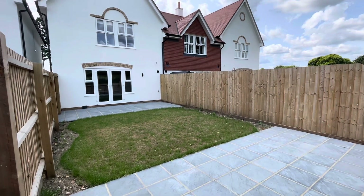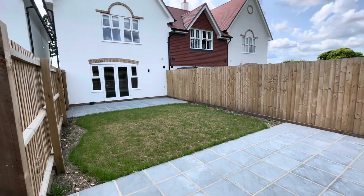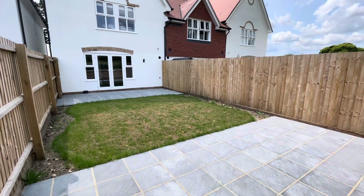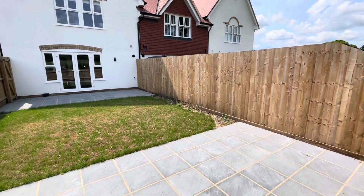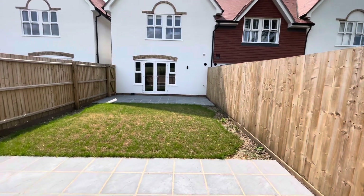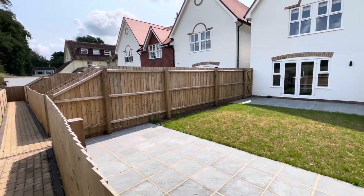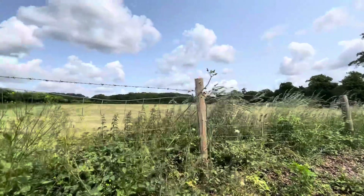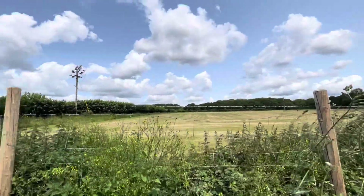The properties benefit from private and secure rear gardens, accessed via double opening doors from the kitchen. Landscaped with a sun patio adjoining the rear and towards the foot of the gardens as well. There is gated access, and as I've mentioned numerous times, the properties adjoin the beautiful Dorset countryside with wonderful views.